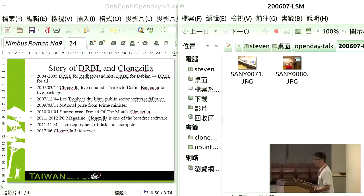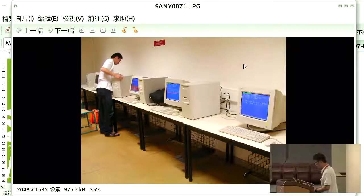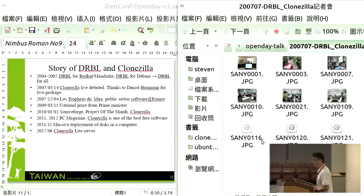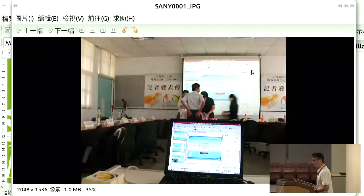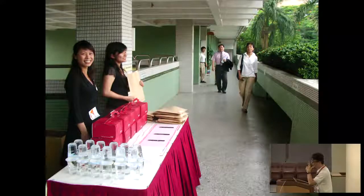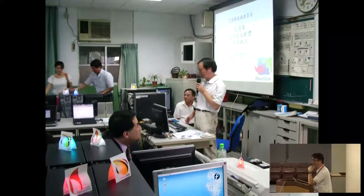The first time we participated in an international free software conference was in France. George invited us to give a talk about DRBL — that's how we started participating in international free software conferences. We also had a press conference about DRBL and Clonezilla at a top primary school, at my boss's request, to demonstrate the system and solution.